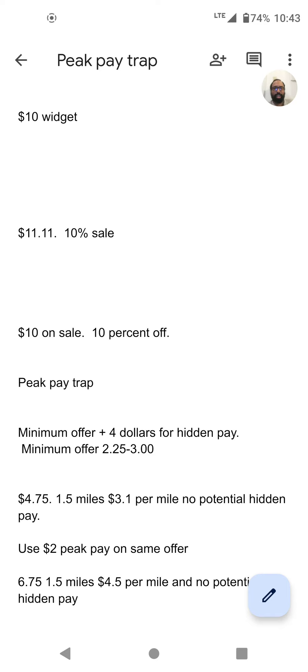The PeakPay trap works kind of similar. The first thing you've got to understand is that in every area there's hidden pay, because DoorDash hides money from us. They only hide money on certain offers — mostly from restaurants where the order comes through DoorDash — and those have a minimum offer of $4 plus the area minimum. So if your minimum is $2.75, the minimum for hidden pay is $6.75. If it's $3, it's $7. If it's $2.25, it's $6.25.